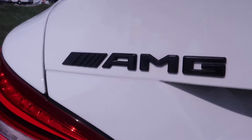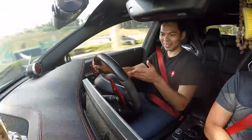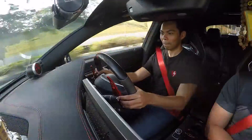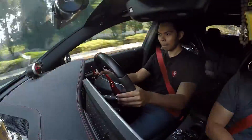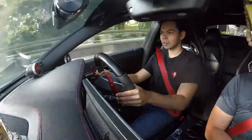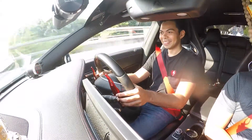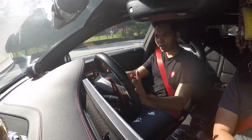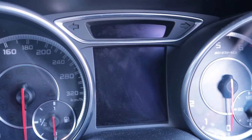The car is always tempting you to push it — you're already at the speed limit but it's just asking you to go faster and faster. It's so fun to drive and the owner has no regrets.